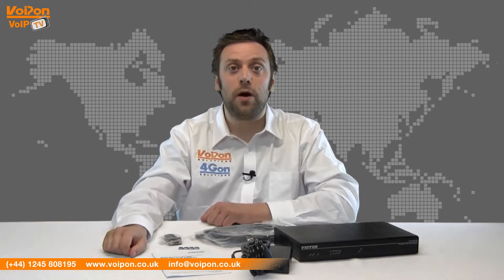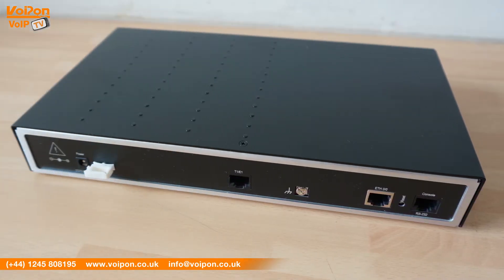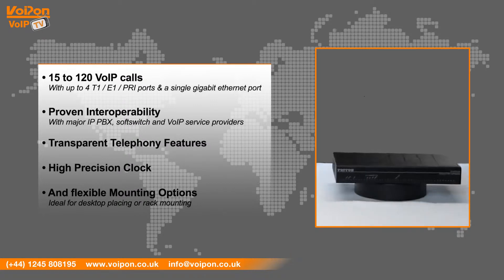The simple design of the Smartnode makes it ideal for stacking for a tidy, space-efficient installation. The Patton 4970 has features that include 15 to 120 VoIP calls with up to four T1/E1 PRI ports and a single gigabit ethernet port.